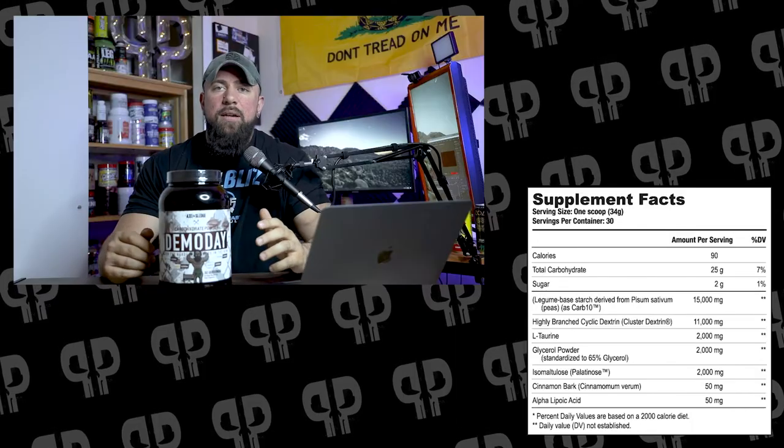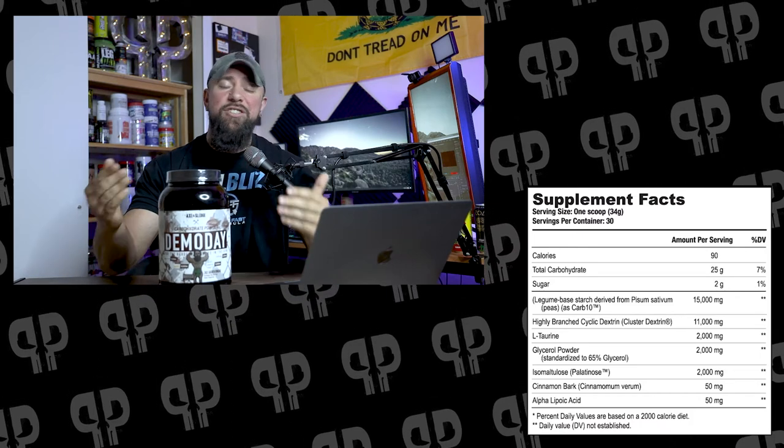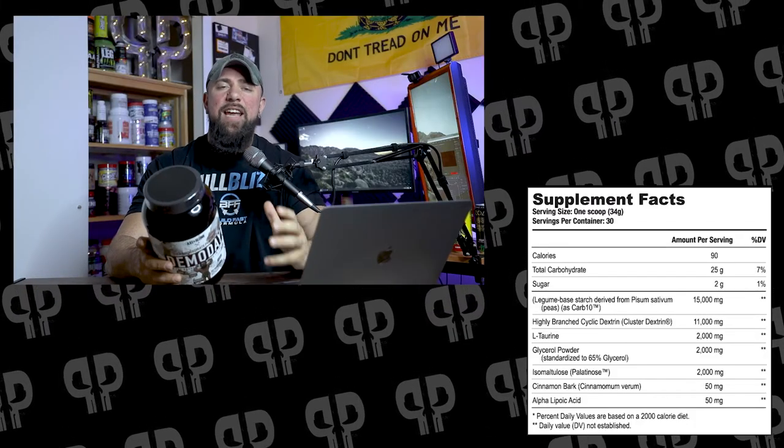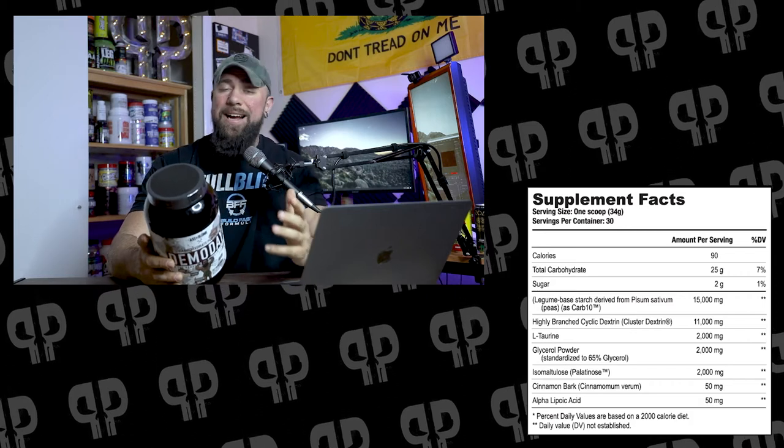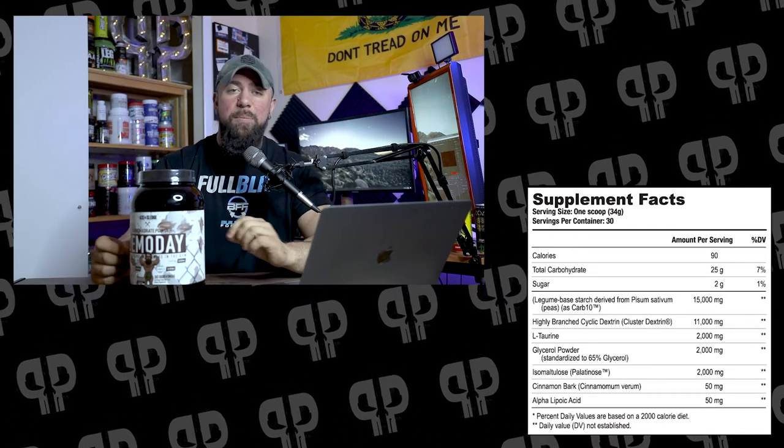That's where we run into some other ingredients that help with actual carbohydrate utilization — cinnamon bark. If you've ever taken a GDA, you've probably seen cinnamon bark on the label. What's funny about this is it's a powder, not a pill, so you'll actually taste it in the product. Cinnamon bark has positive impacts on blood sugar as well as actual mass gain. In some studies it did help with body fat loss, but unless you're in a deficit, that's probably not going to be happening — although anytime you help out with insulin and carbohydrate sensitivity, you can have that effect because you're making things a little more efficient.